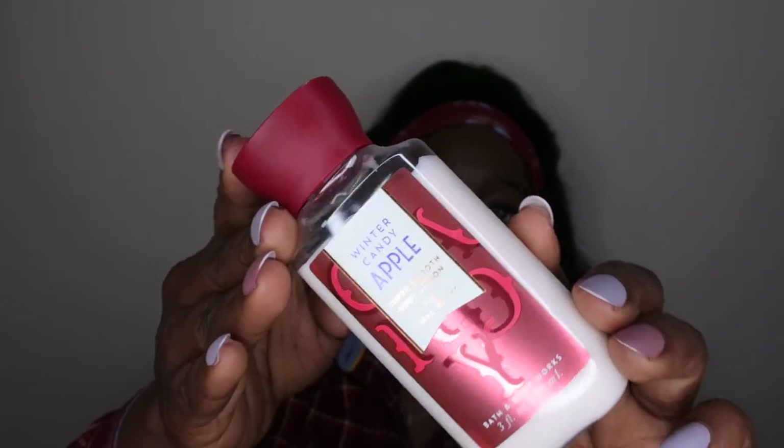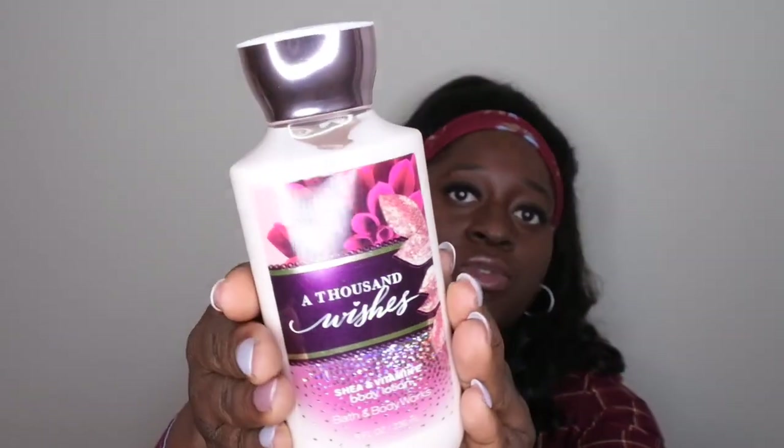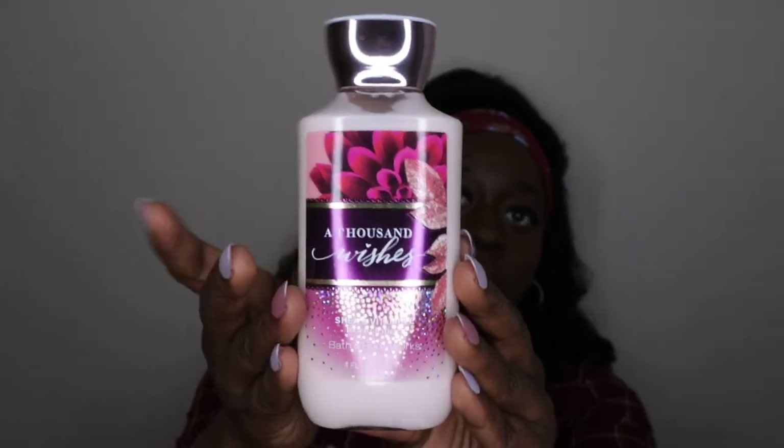I also have a mini Winter Candy Apple that I forgot to mention — if I travel I'll try to bring this in my luggage as well. Next I have Thousand Wishes. I did use up a fine fragrance mist in this scent and really enjoyed it a lot — I was so sad I didn't get a chance to review it when I was using it last year. But I really enjoyed this scent, so I'm definitely going to make sure I do a review of this body lotion. Thousand Wishes is a lovely scent.